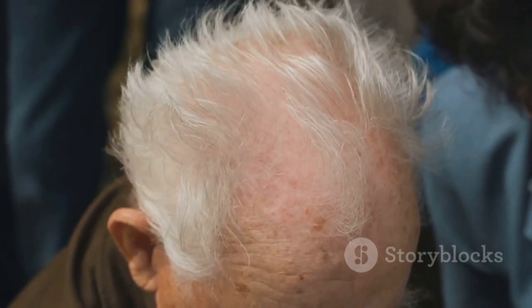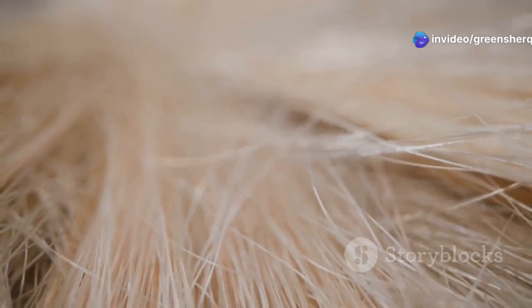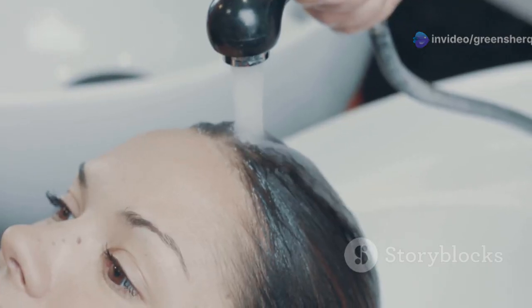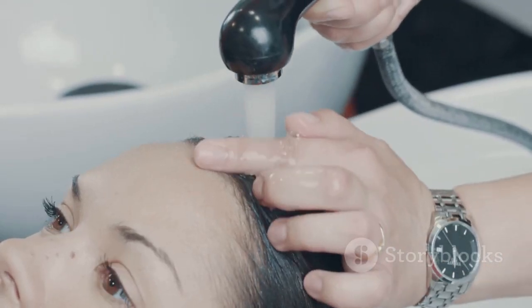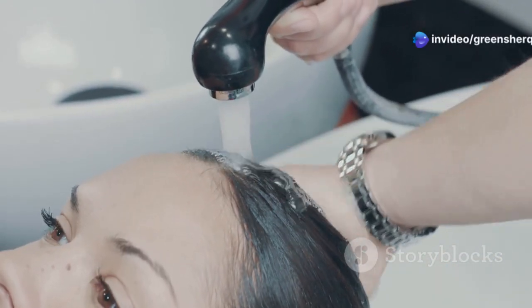Now, as we age, it's completely normal for our hair to change. Melanin, the pigment responsible for our hair color, can decrease, leading to those silvery strands. But for those of you who are looking to embrace your natural color a little while longer, we're going to explore two simple, three-ingredient recipes that you can easily incorporate into your hair care routine.